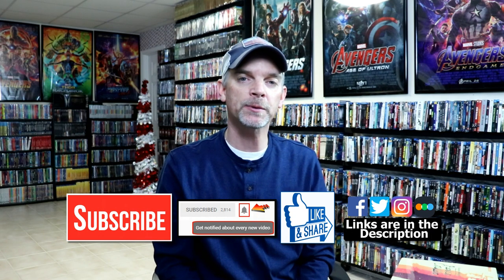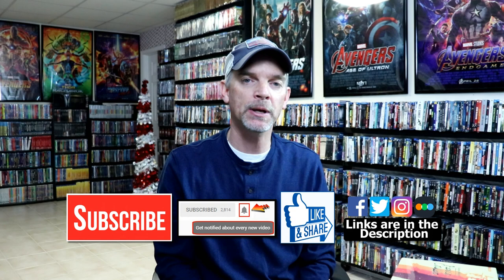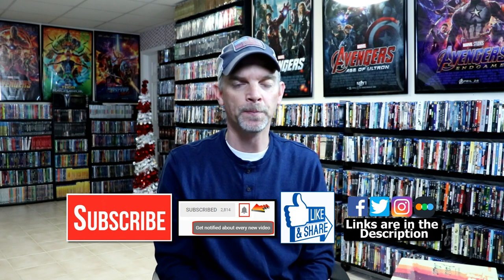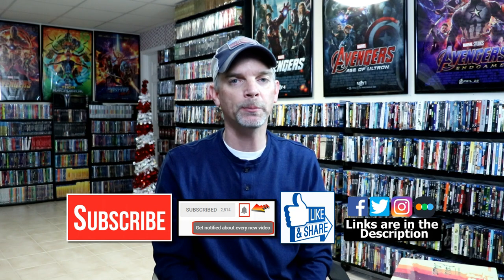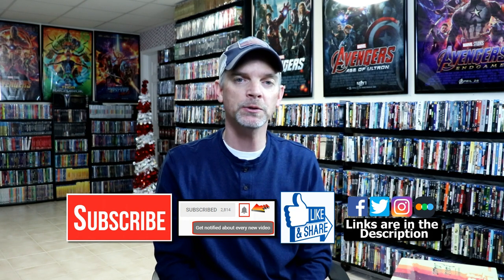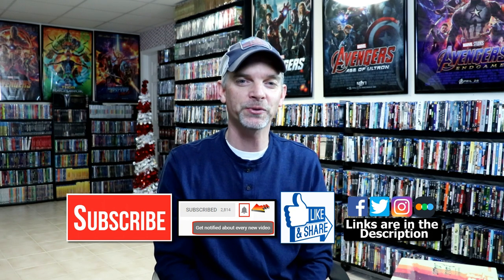If you like what you saw here today, please give it a thumbs up and share the video. If you haven't subscribed to my channel, I'd really appreciate it if you would subscribe. Please remember to hit that notification bell so you can be notified every time I upload a new video. If you haven't found me on my social media accounts, I'm on Facebook, Twitter, and Instagram. And if you'd like to find out what I've been watching, you can find me on Letterboxd. Thanks again for watching, and we will see you next time.